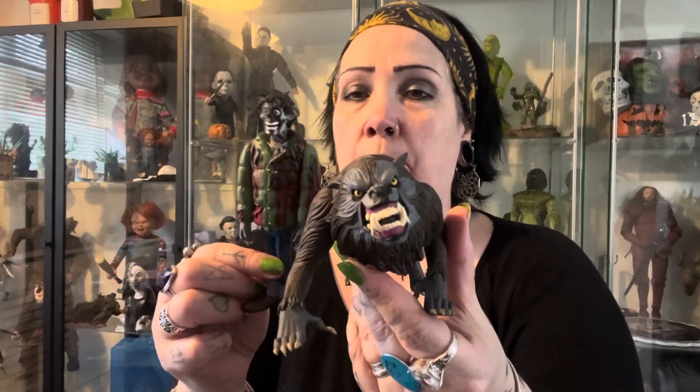So yeah, this is NECA American Werewolf in London Toony Terrors — usually around the £29 mark. They've been out a while but I just got a deal because somebody had bought it and wanted to get rid of it. I hope you like this video. Give us a like, give us a subscribe — I've got loads coming out today, tomorrow, and Sunday. Please follow and I'll see you all soon. Take care, ta-ra!